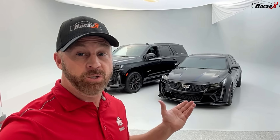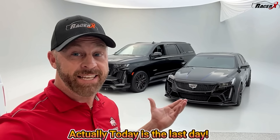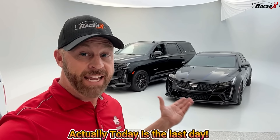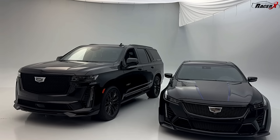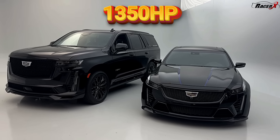Guys, check it out. I am back in Largo, Florida at the Dream Giveaway Garage because I just wanted to give you a quick reminder that they are getting ready to do their Cadillac V drawing, and it's only two days away. This is literally your last chance to enter to win these two amazing Cadillacs — both of them in the same giveaway — over 1,300 horsepower packed into these two amazing performance Cadillacs.